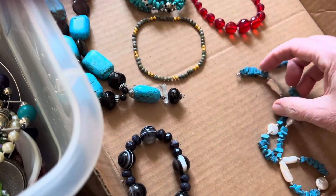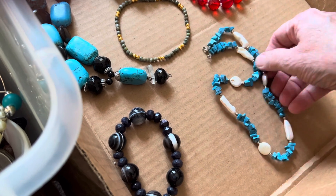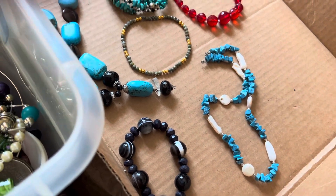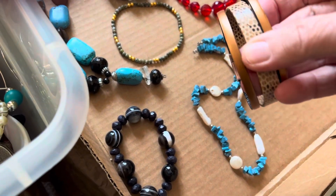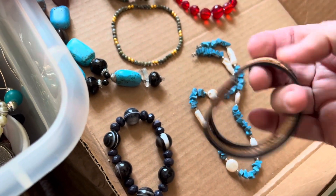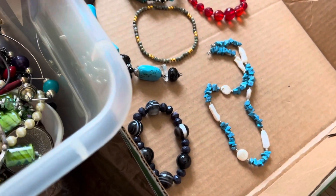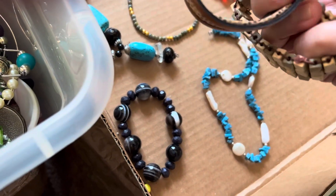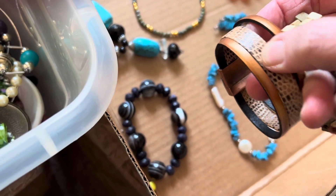Some more bluestone with pearly parts, four dollars. One dollar magnet bracelet. I don't know if this is real snake or not — it could be, it feels real.